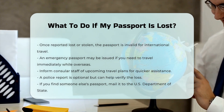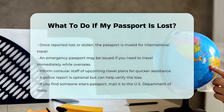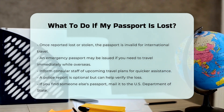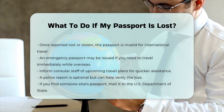Finding someone else's passport. If you find someone else's lost U.S. passport, you should mail it to the U.S. Department of State Consular Lost and Stolen Passport Unit, at 44132 Mercure Circle, P.O. Box 1227, Sterling, VA 20166-1227.